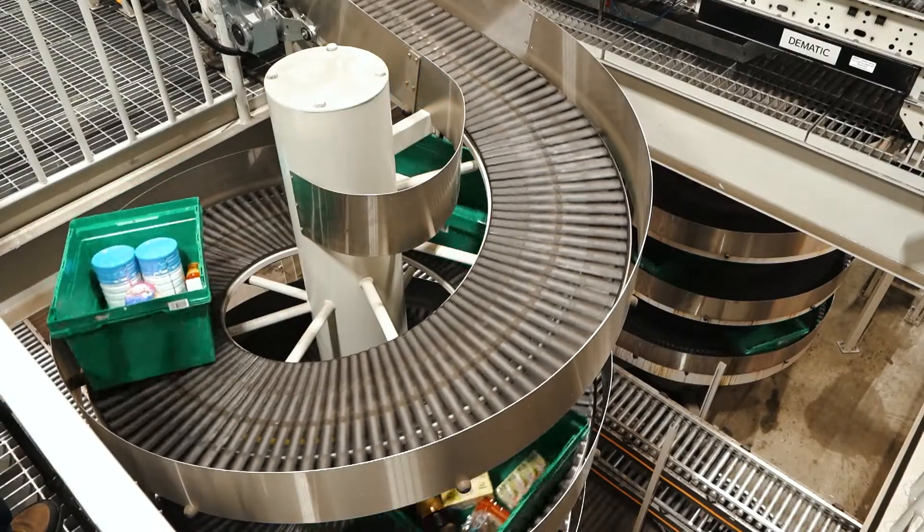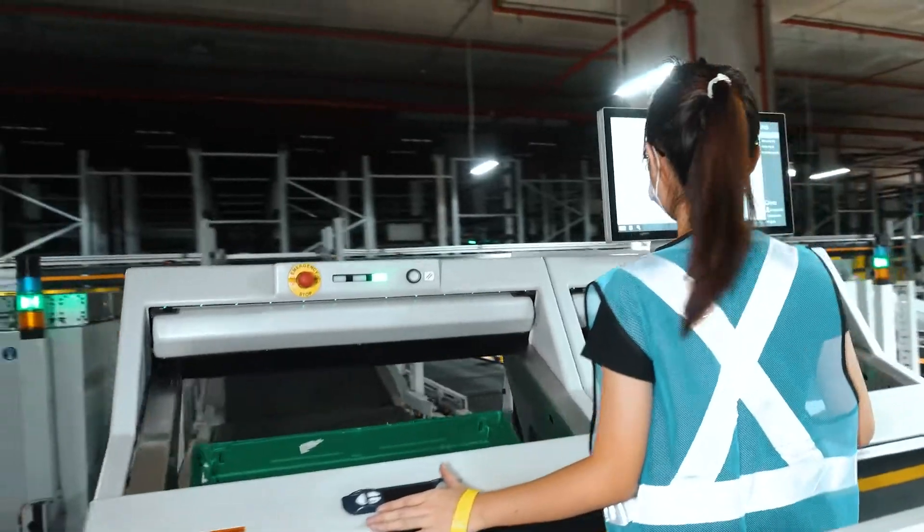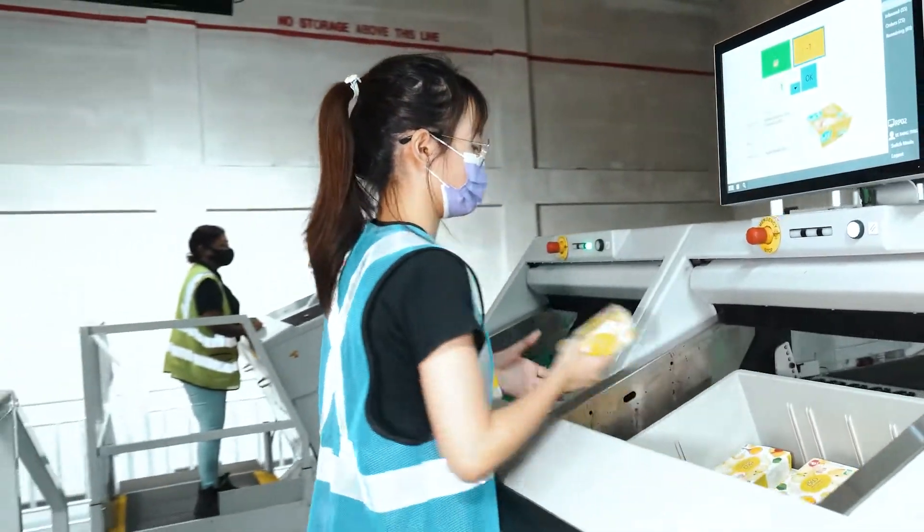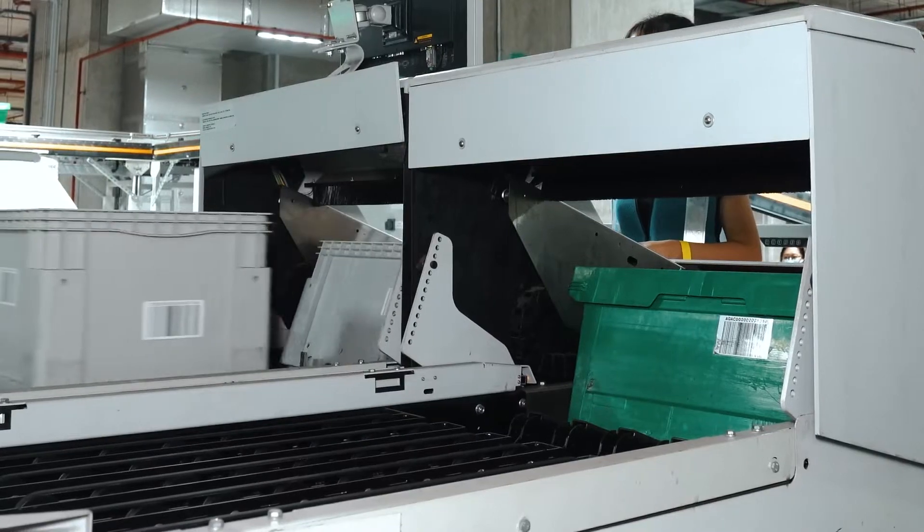It's quite easy for the staff to adapt to the automation systems that we have. With the goods-to-person system, the person just stands at one station and the goods come to them. Previously, our staff would have to walk kilometres and kilometres with a picking trolley — it's a very tiring job.